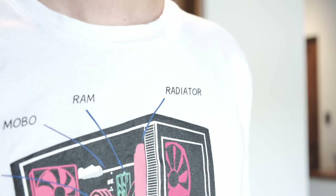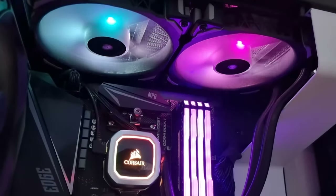And if you wear it long enough, you'll finally get the go signal from your significant other or your parents to finally get that AIO or RTX 3080 that you've been dying for.